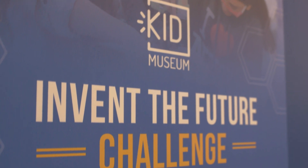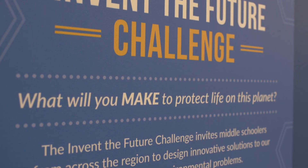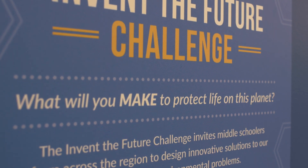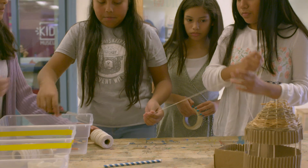The Invent the Future Challenge poses the question: what will you make to protect life on this planet? My team was Rachel, Ingrid, and Tatiana. We were trying to solve an environmental problem. It was important because this world is going to belong to us soon.